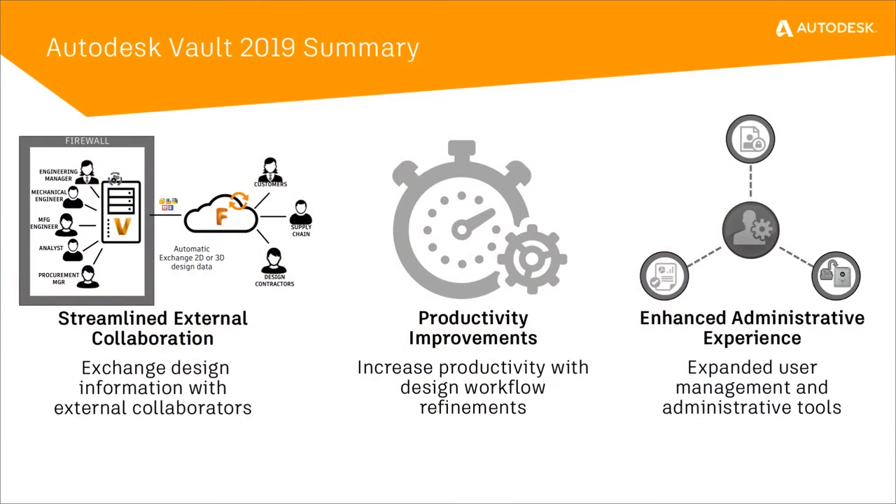So again, as we talked about the streamlined external collaboration, the whole point of this area is to easily connect and exchange your data with customers, manufacturers, suppliers, or even design collaboration with cloud contractors — basically external people to your company.